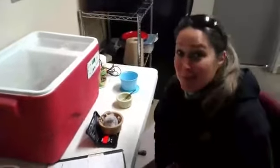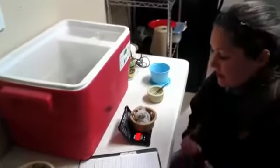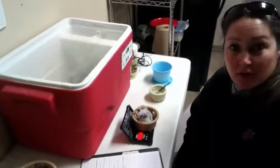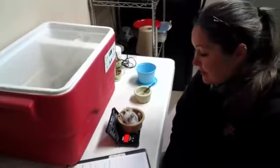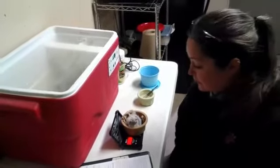Sorry for the technical difficulties, we're back! As I was saying, this little guy - we don't know if it's a male or a female quite yet. We will send a blood sample off to a lab and they will let us know if it is a boy or a girl.